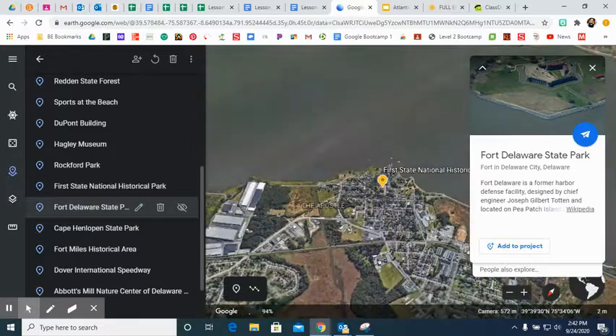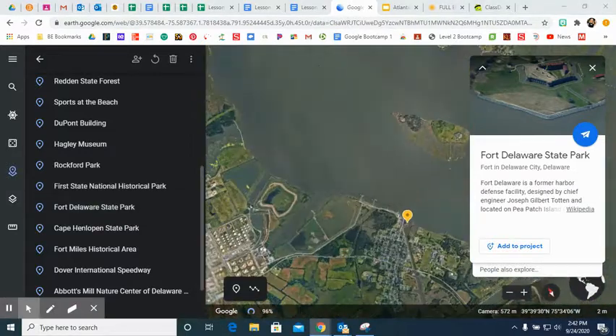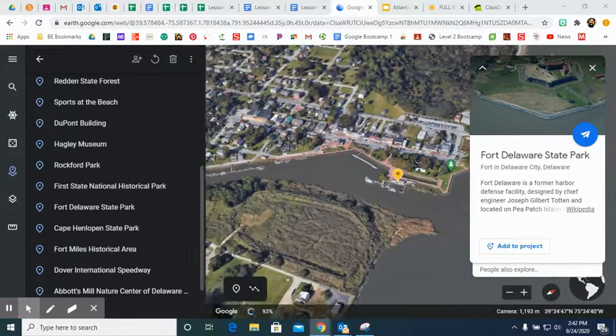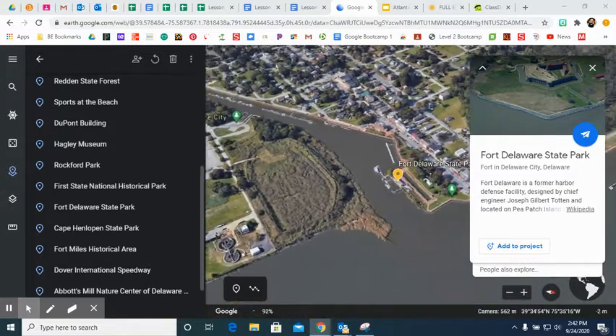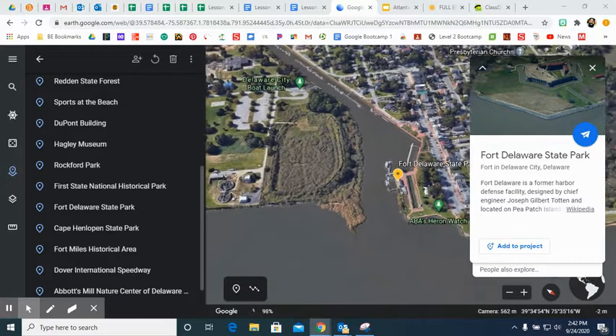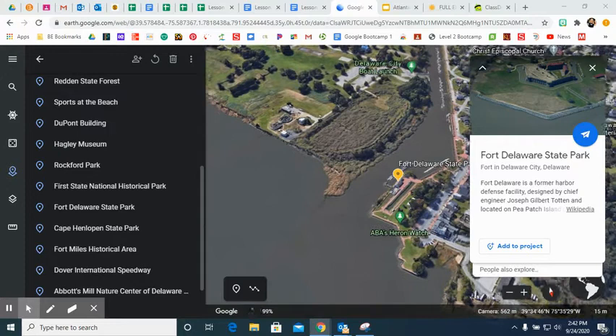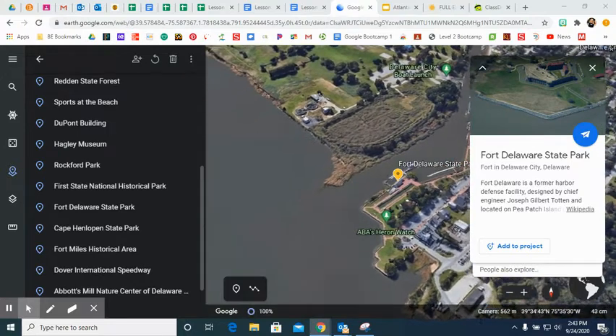Next we head to Fort Delaware State Park. We've been talking a lot about these forts. Fort Delaware is a former harbor. You can see that it's built around the water, just to help protect and be on lookout as the enemy came through.